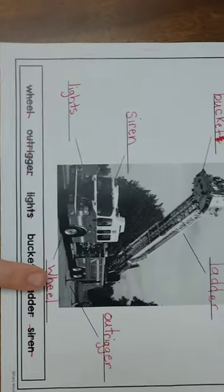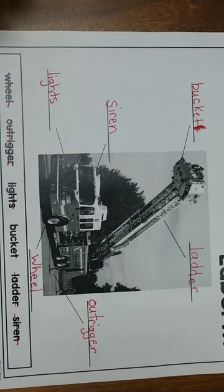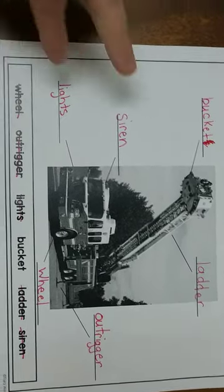And then we have the wheel. The wheels are very easy — helps the fire truck move and get to where all the fires are.